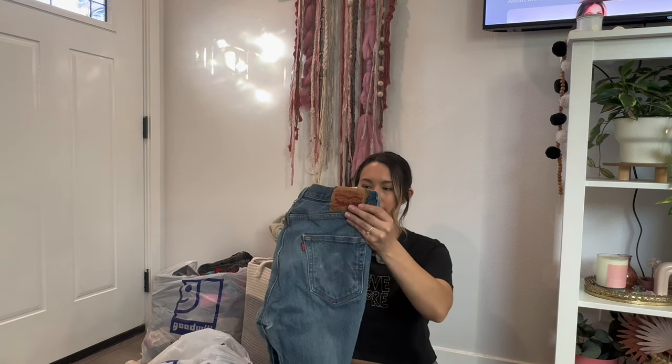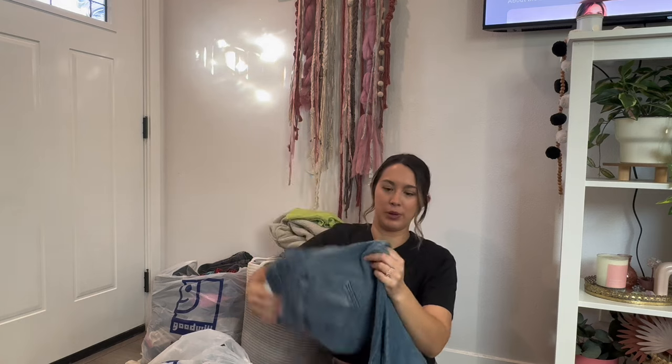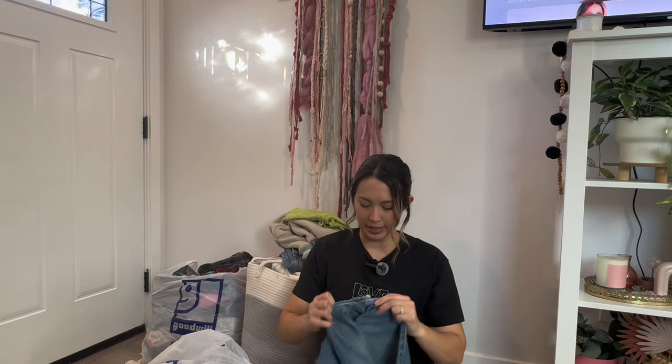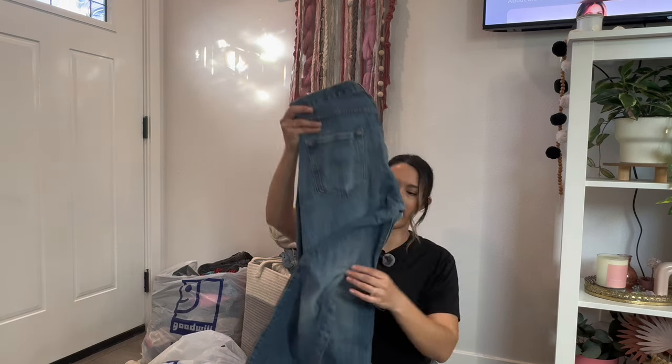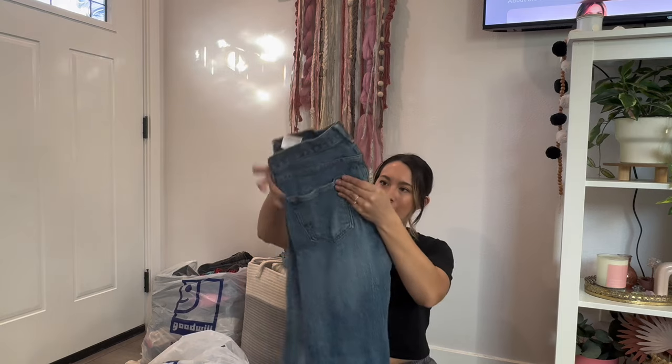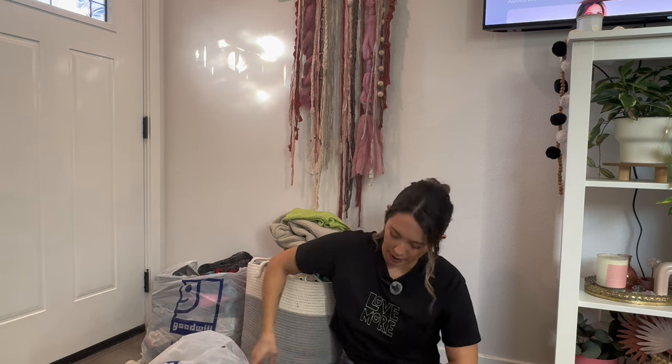These are Levi's 501s and I grabbed them very last minute on my way out, but they're ripped in places where you obviously don't want rips and where it's hard to repair. So these might honestly end up just getting donated back. Let me know if anyone has tips on repairing them or if it's even worth keeping — when it's ripped in that area, I feel like they're kind of a lost cause.